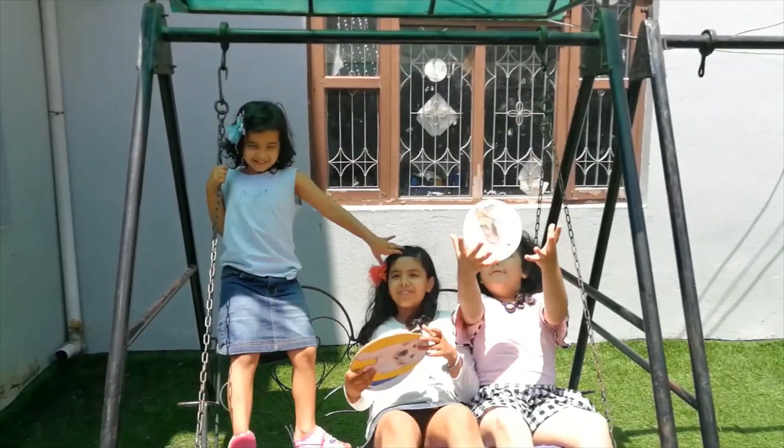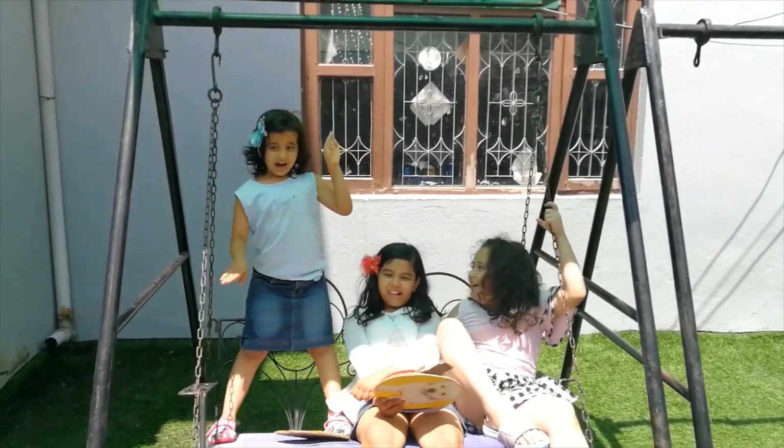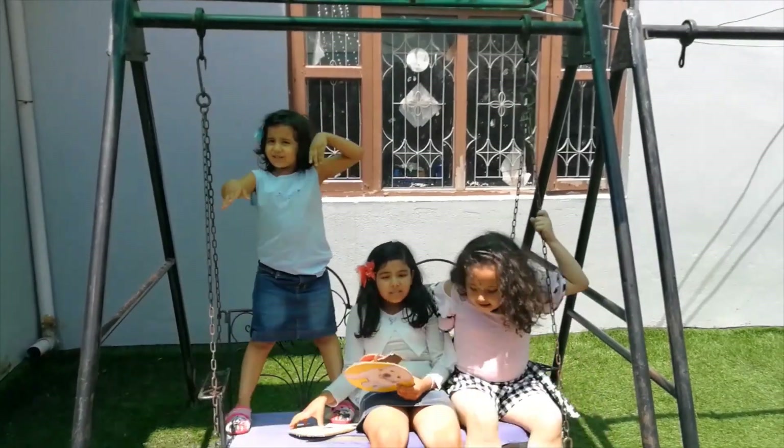I'm flying. Yes, I'm flying. See? I'm flying.